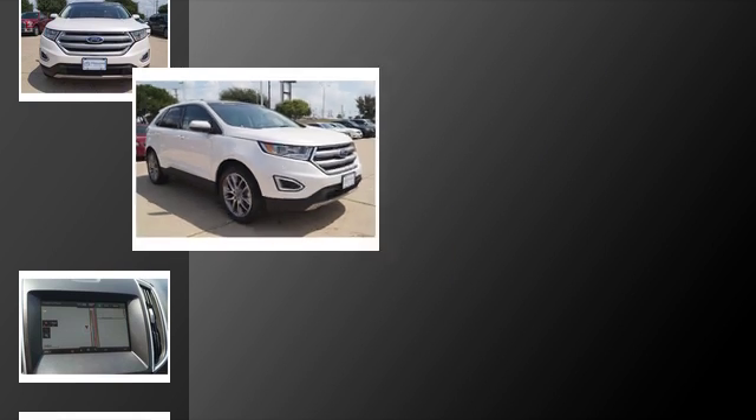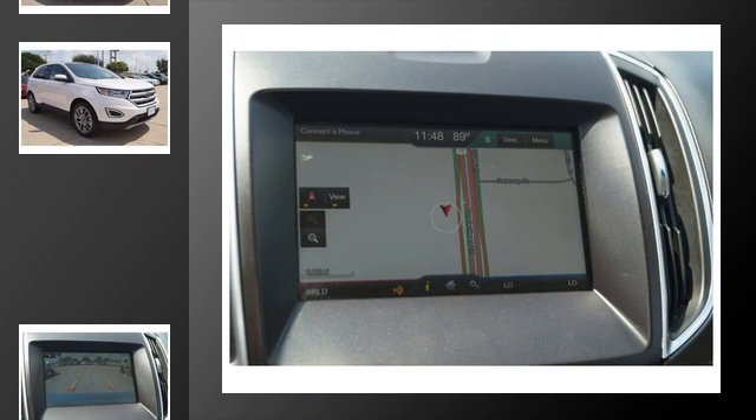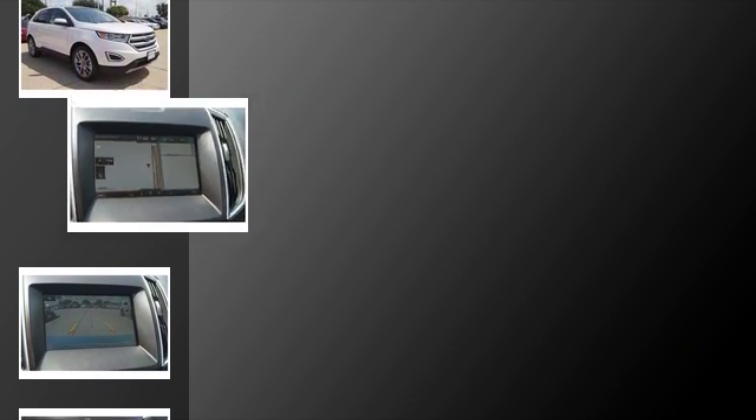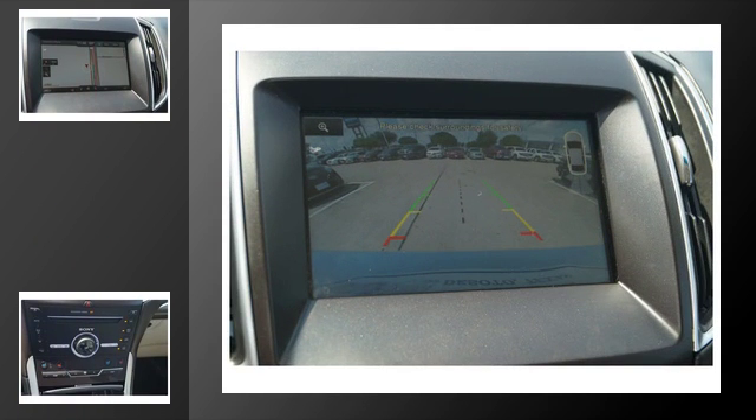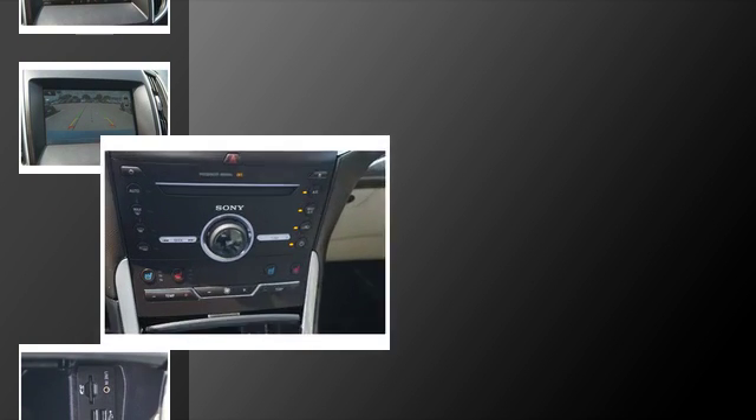All of the following features are included: traction control and stability control systems, heated side view mirrors, LED tail lights, speed sensitive volume controls, front and rear reading lights, and a tripodometer.